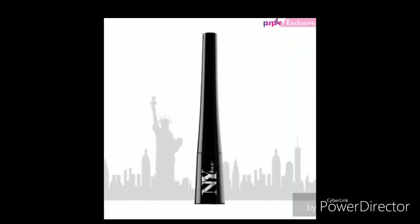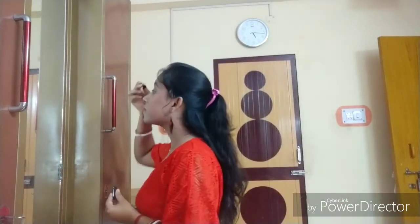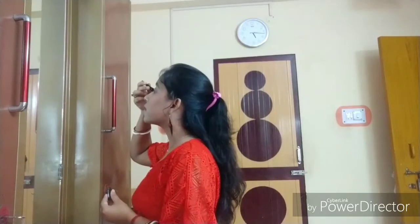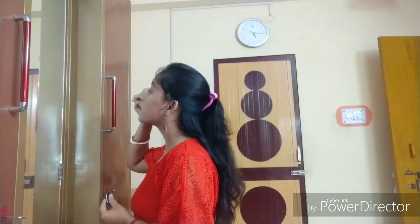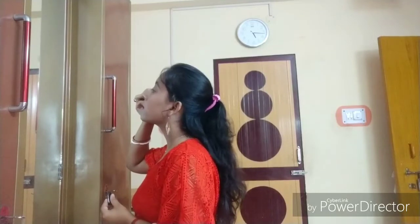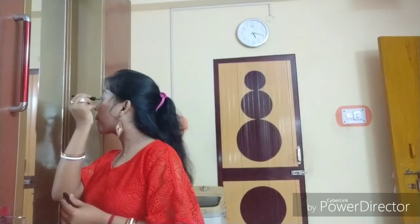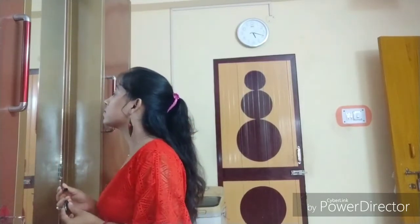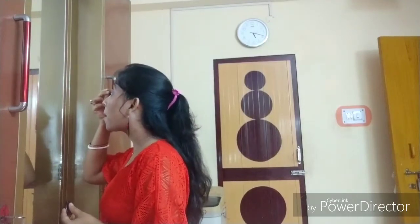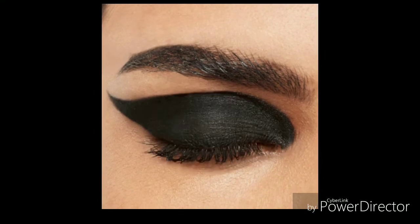Next, I bought NYB Liquid Eyeliner Matte Eagle Eye Black. Its MRP is 135 rupees but I got it for only 108 rupees. It is very matte, long lasting, waterproof and transfer proof. And if you are also a beginner in makeup, this eyeliner is best for you because its tip is very precise, which means you can build your wing liner very slowly.